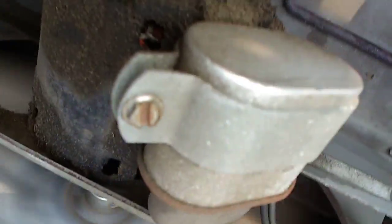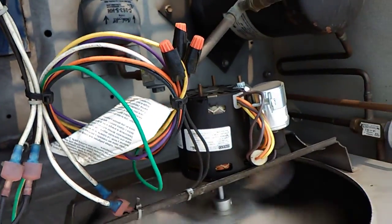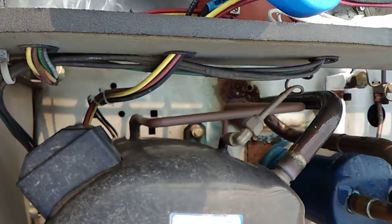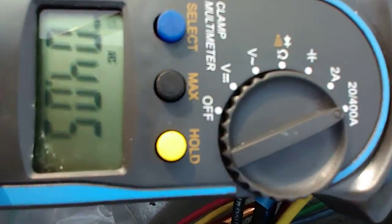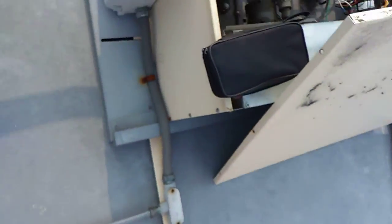This fan motor looks pretty bad — that's going to fail eventually. That one looks like it's been replaced already. And we're doing an amp draw here. Okay, so it's 4.0506 — that's acceptable. And the coils are clean, so it's in good shape.